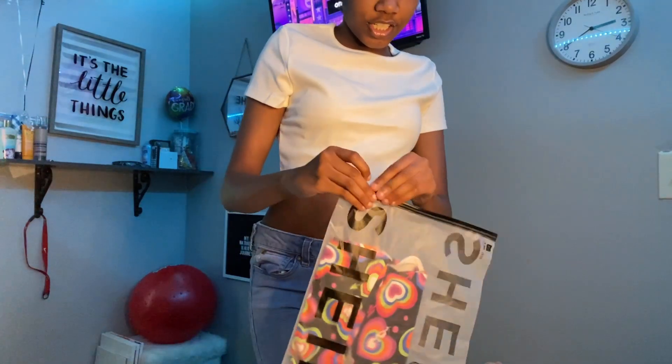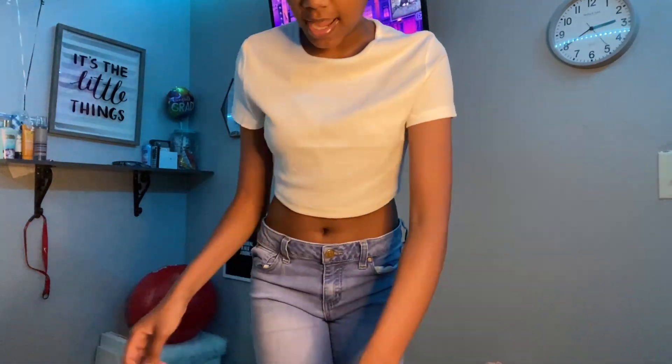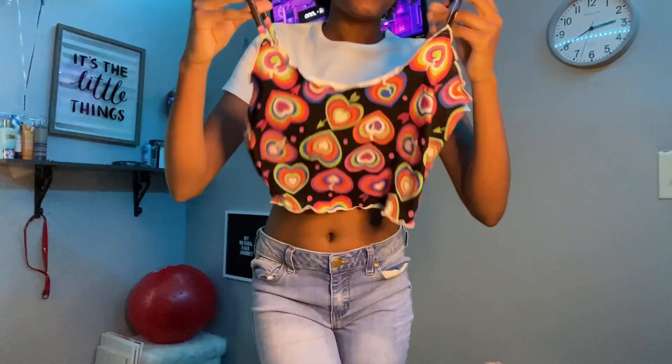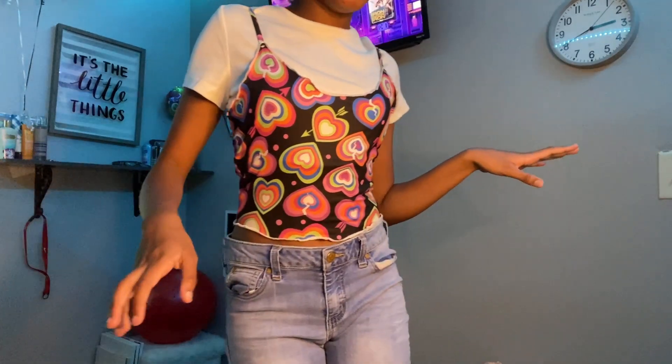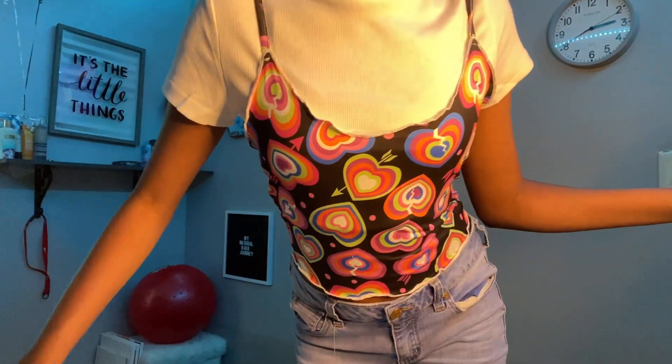I think it might be see-through. The next thing I got is this t-shirt — I just keep on buying this style because I never get tired of it. I'm actually going to put this on top of the white shirt. This is how I'm planning on wearing all the shirts I got — layered over the white t-shirt, and it looks pretty good. Everything in this haul was surprisingly cheap.